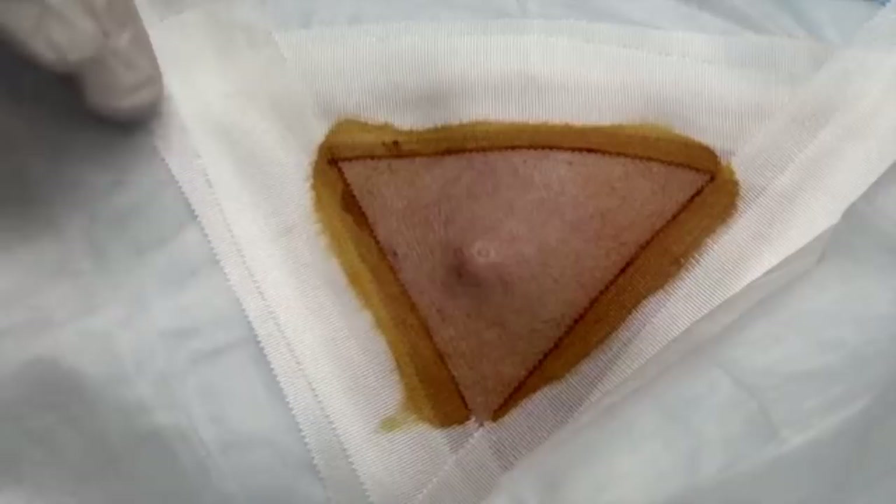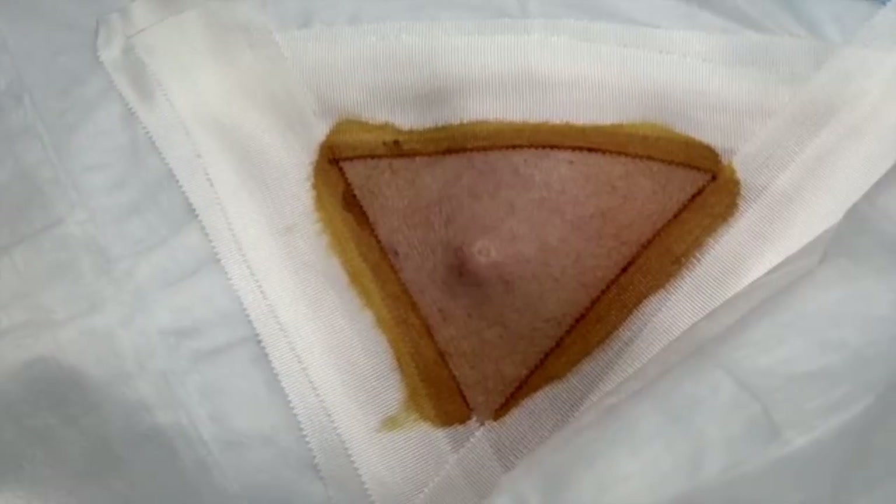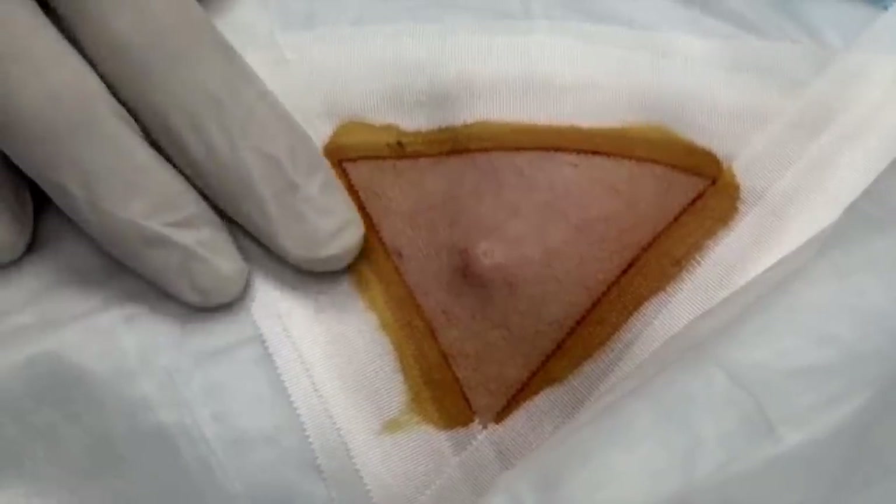It could be an epidermoid cyst, or it could be a pilar cyst since we're not far from the hairline, but probably more likely it's an epidermoid cyst. A little cold spray is coming now.